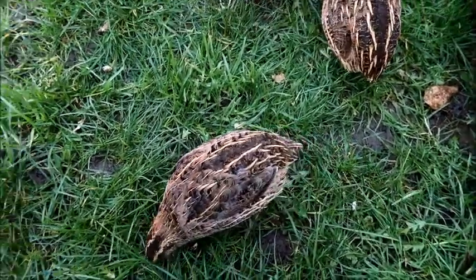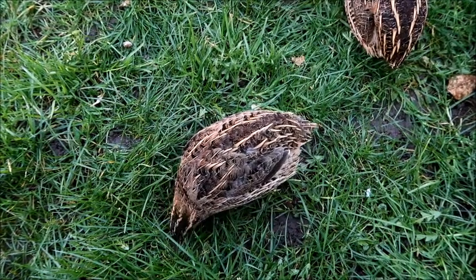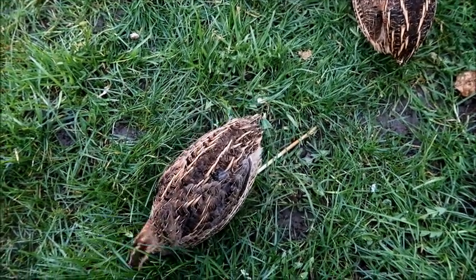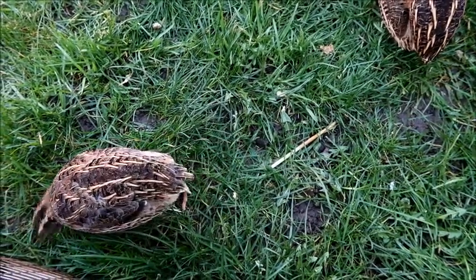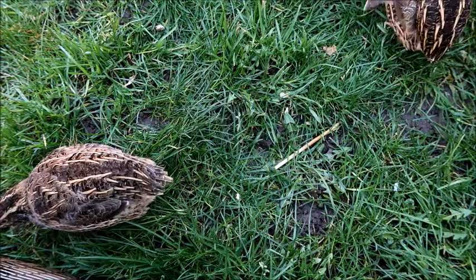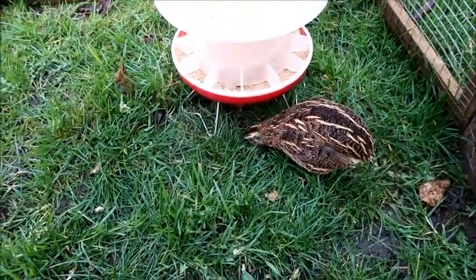I feed my quail on an organic turkey grower pellet, as they need a higher protein content than chickens — about 18% protein if you're going to be keeping them as laying hens. I also give them crushed oyster shell for the added calcium they need, and fresh water.